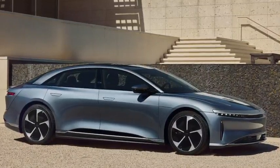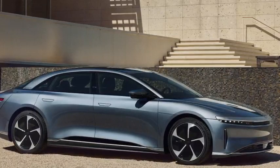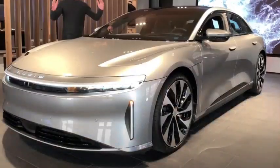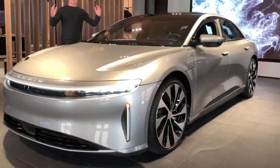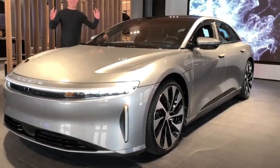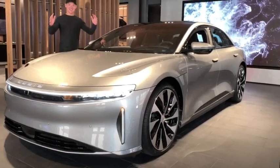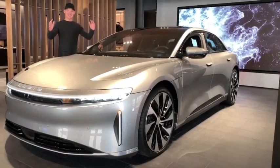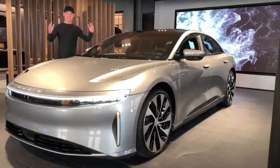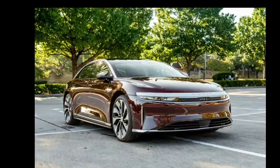Lucid isn't expected to make any changes to the Air's list of standard safety features for 2024. The electric sedan currently comes with forward and reverse collision warning, automatic emergency braking, pedestrian detection, blind spot monitoring, rear cross-traffic alert, lane departure warning, lane keeping assist, traffic sign recognition, parking sensors, and park assist. Available safety features include highway assist, a surround-view parking camera, and an advanced Level 3 semi-autonomous system.